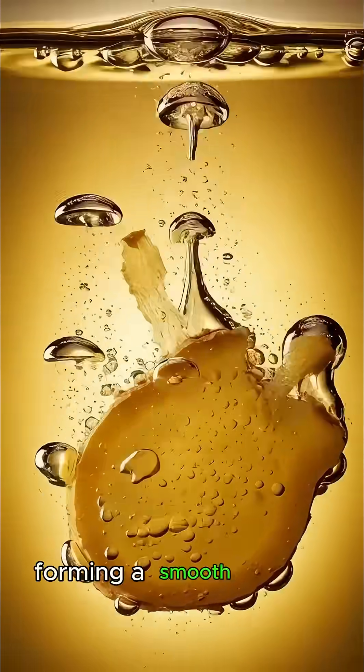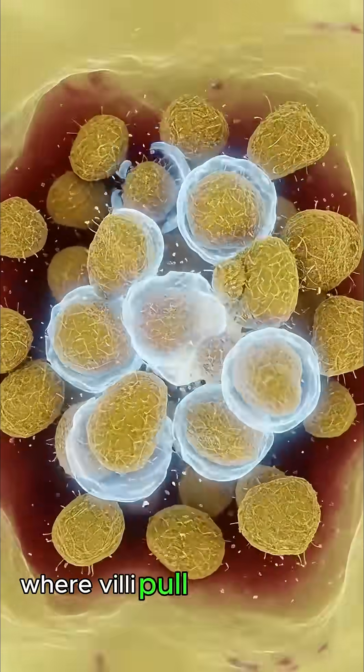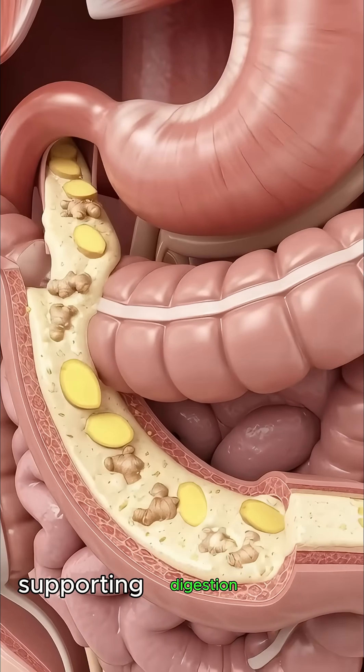This forms a smooth chyme mixture that moves into the small intestine where villi pull nutrients into the bloodstream, sending anti-inflammatory antioxidants to organs and supporting digestion.